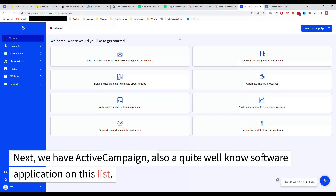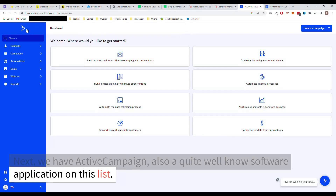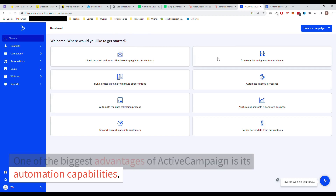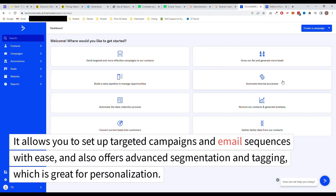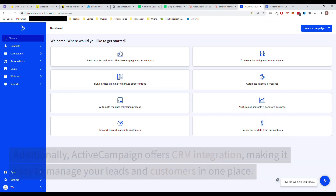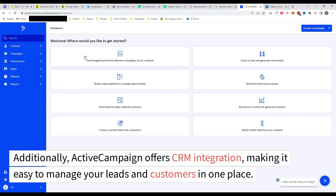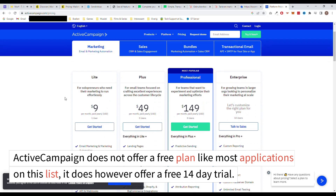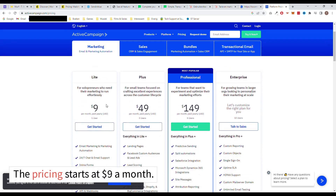Next, we have ActiveCampaign, also a quite well-known software application on this list. One of the biggest advantages of ActiveCampaign is its automation capabilities. It allows you to set up targeted campaigns and email sequences with ease and also offers advanced segmentation and tagging, which is great for personalization. Additionally, ActiveCampaign offers CRM integration, making it easy to manage your leads and customers in one place. ActiveCampaign does not offer a free plan, but it does offer a free 14-day trial. The pricing starts at $9 a month.